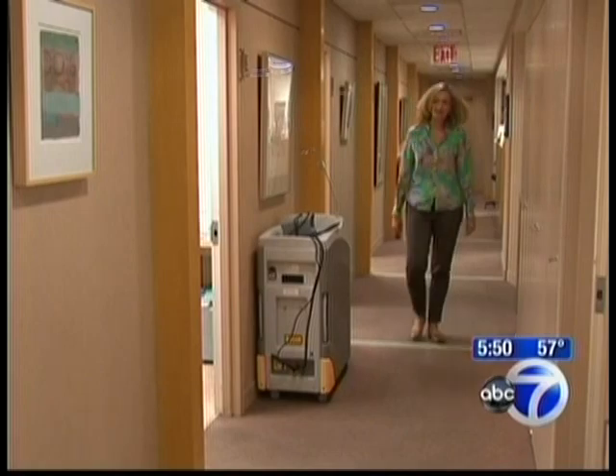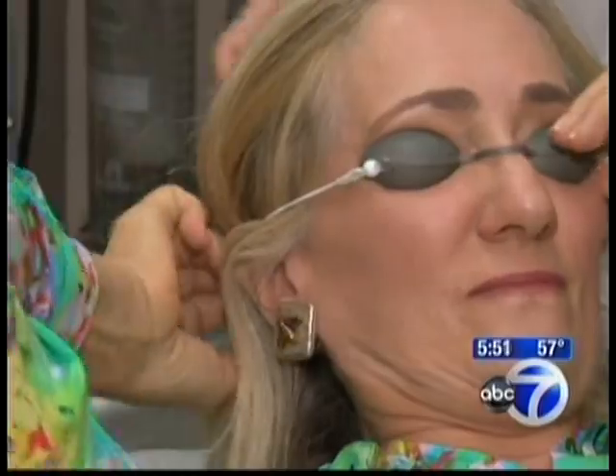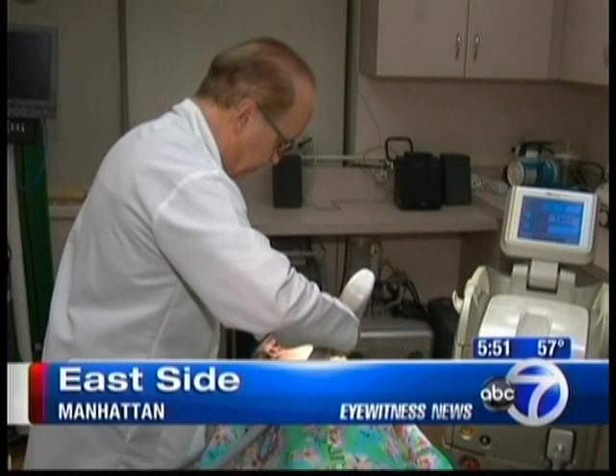Susie Davis has a thing or two to say about her neck — hanging a little bit and some lines. She doesn't want to go under the knife, so she's letting a laser do the work. You feel a little zappy, nothing terrible.